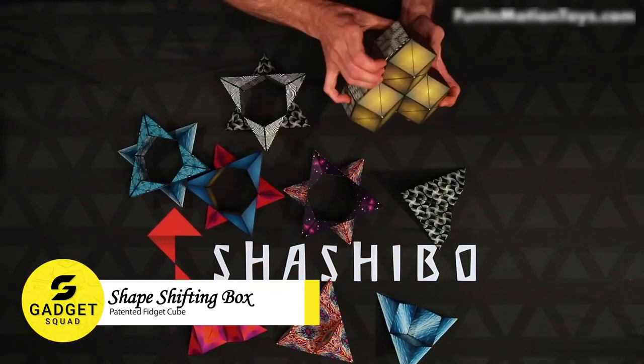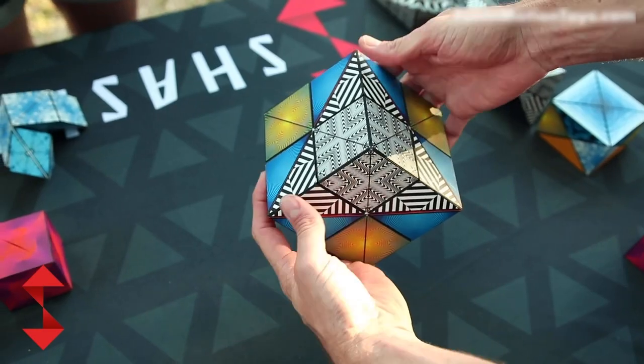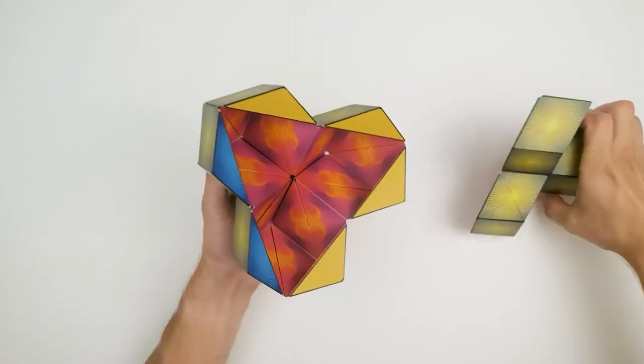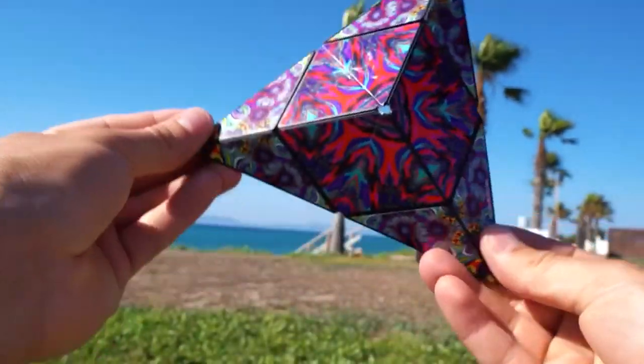This shape-shifting box helps you to improve your problem-solving skills, hand-eye coordination, and you can play with it too. It features 36 rare earth magnets that allow it to transform into over 70 different shapes. With its unique design and vibrant artwork, this is sure to keep you entertained for hours on end. Whether you're a kid or an adult, this shape-shifting box is a great gift for anyone who loves a challenge.